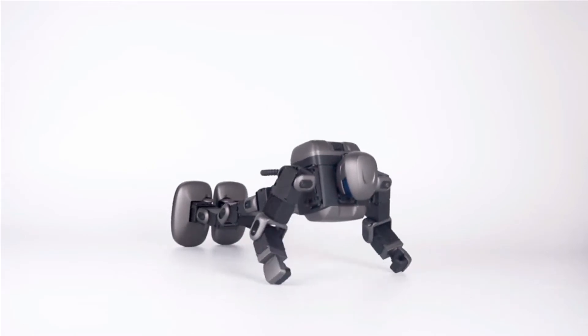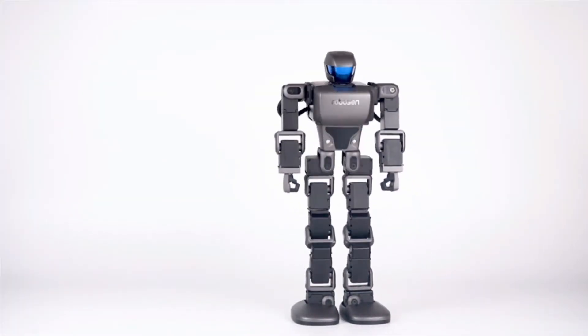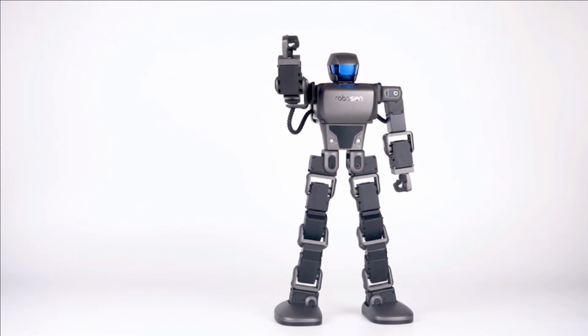Through voice commands, children learn to control the robot. This method does not need any other device or accessories — anyone can start immediately by activating this method with voice commands.